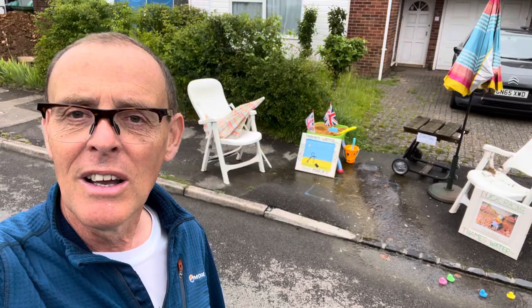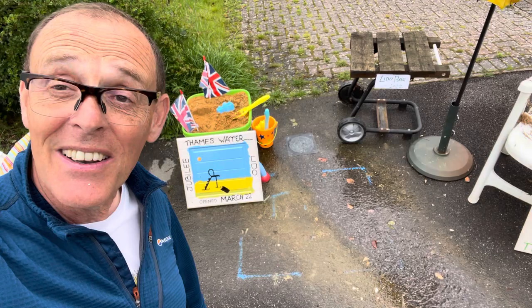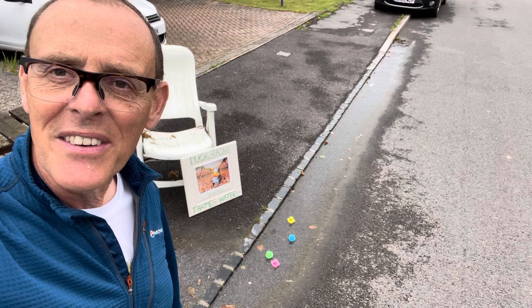And that is Thames Water, because Thames Water very kindly - as you can see here, I'm not very good at this phone stuff - Thames Water very kindly made a nice little water feature for us. There it is! And they did that eight weeks ago, and luckily rather than fix it, what they've done is they've actually left it there so it can be a lovely water feature for us. So I'm going to show you a little bit of this water feature - it's like a Lido!